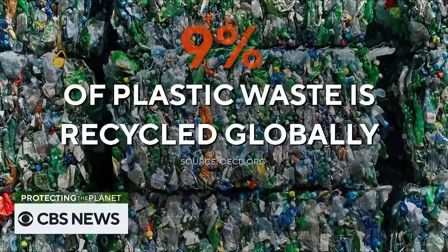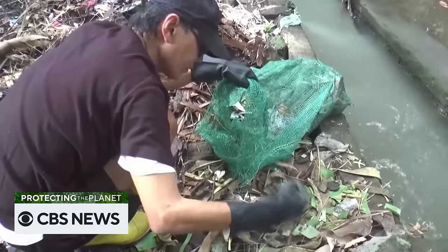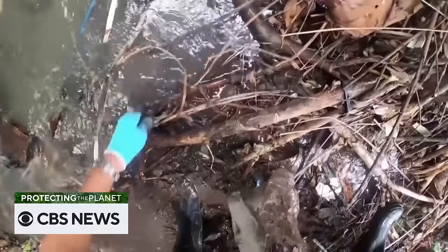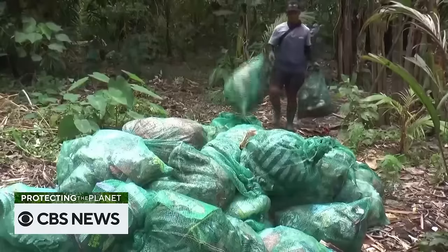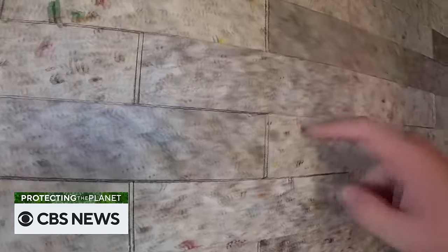Welcome back. Globally, only 9% of plastic waste is recycled. One man in Bali decided to recycle plastic waste by building his house out of cups, straws and bags. Here's Tina Kraus. Gary Benchaglib is right at home in his own plastic paradise — a dwelling made from 35,000 plastic bags, fully equipped with a king-size bed, a kitchen and a full-on bathroom. The plastic pad sits on a beach on the resort island of Bali, where he collected the trash. Fully off the grid and powered by solar, the bed frame, furniture and kitchen cabinets were all built from plastic cups and straws.